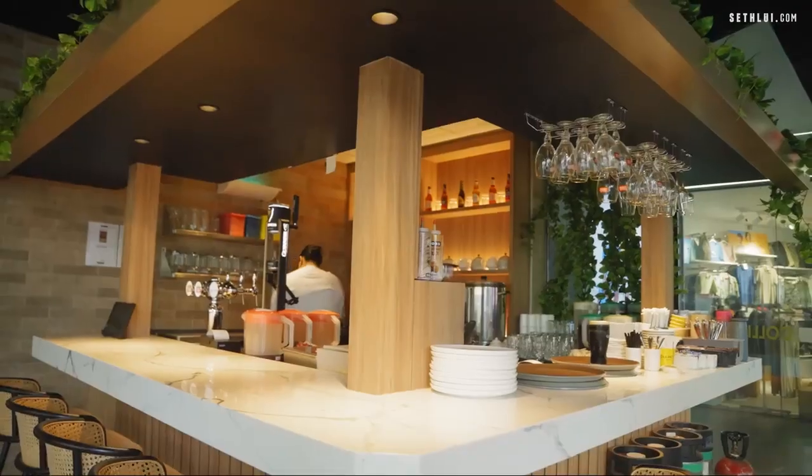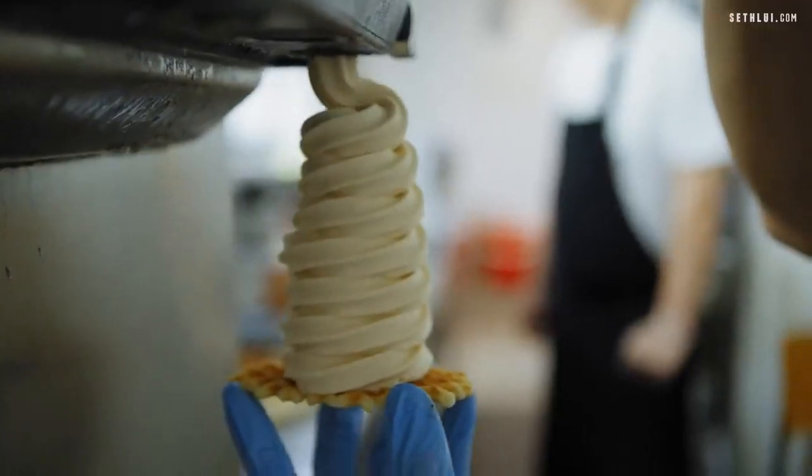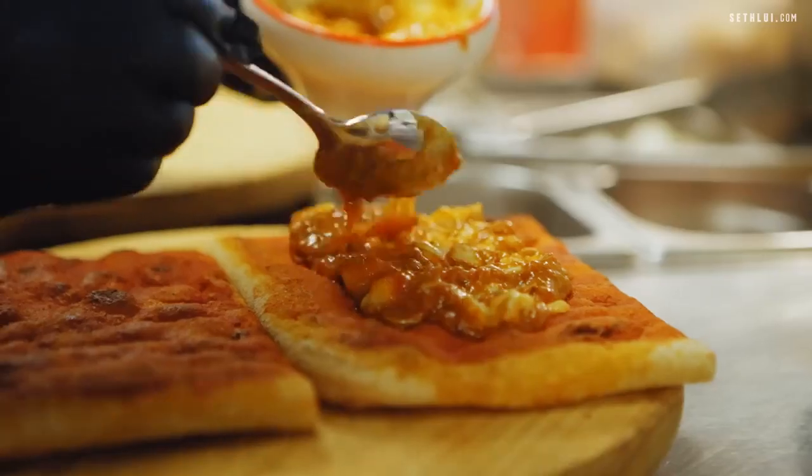Today on Food Finders, we're heading back to Sengkang to uncover non-hawker food spots that might just surprise you. We have an interesting line-up of food with some unique and fresh spots and also a familiar name.